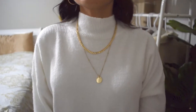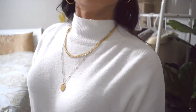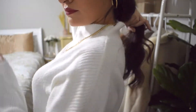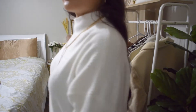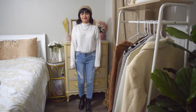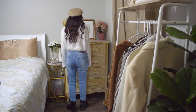For this look I'm wearing this white turtleneck sweater along with this gold necklace. I added these distressed blue jeans along with these black boots, and I also added a beige beret.